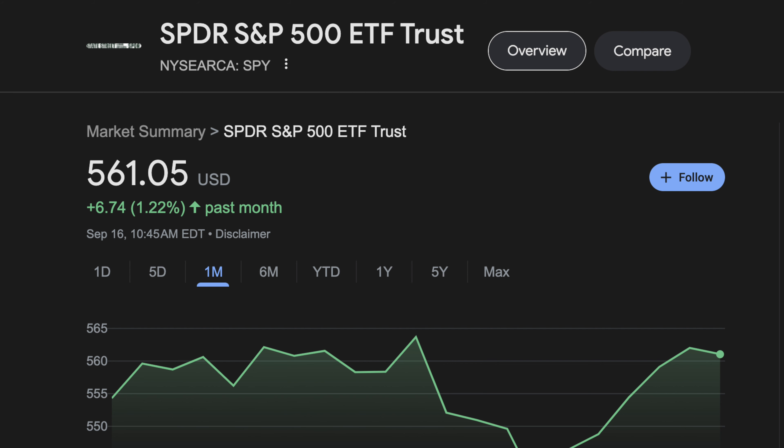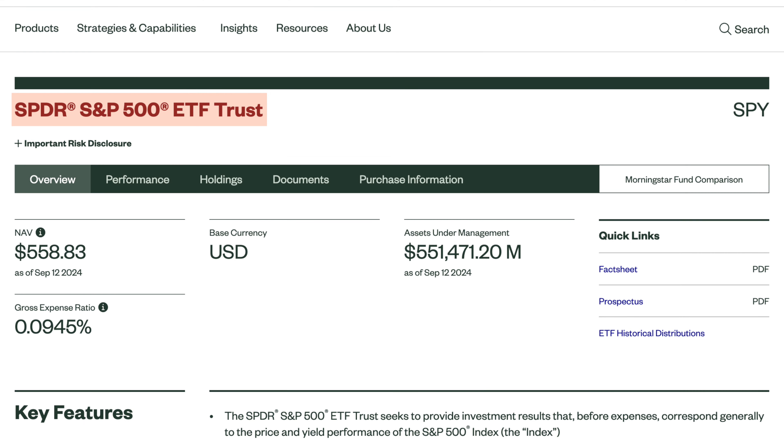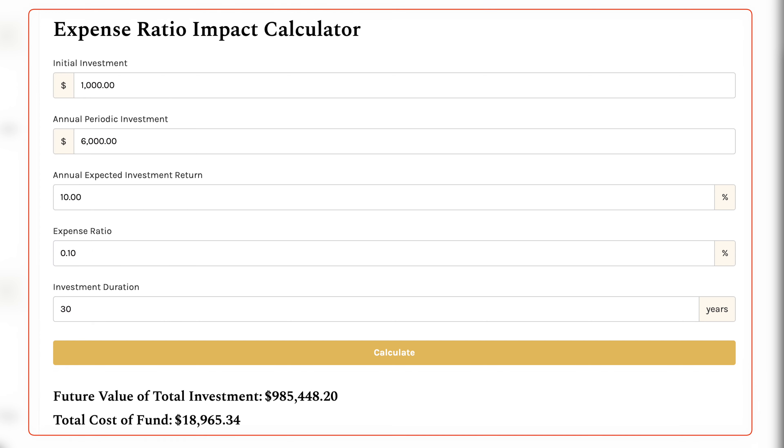SPY is currently trading at $561 and has the highest expense ratio of all the options in this video at 0.0945%. The expense ratio is how much it costs to own the fund per year, automatically distributed over the time of ownership. For example, starting with $1,000 and investing $500 every month at a 10% annual return with a 0.1% expense ratio held for 30 years, you'd end up with a $985,000 portfolio but pay close to $19,000 in fees.